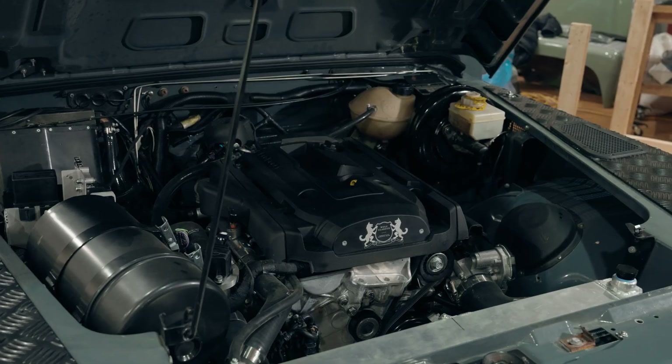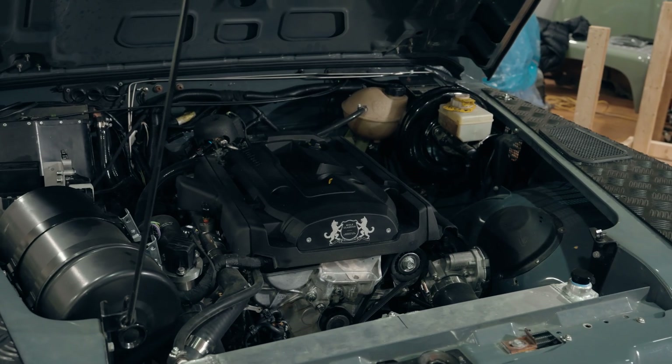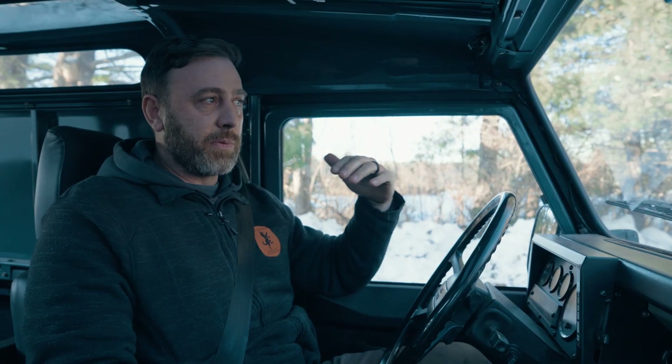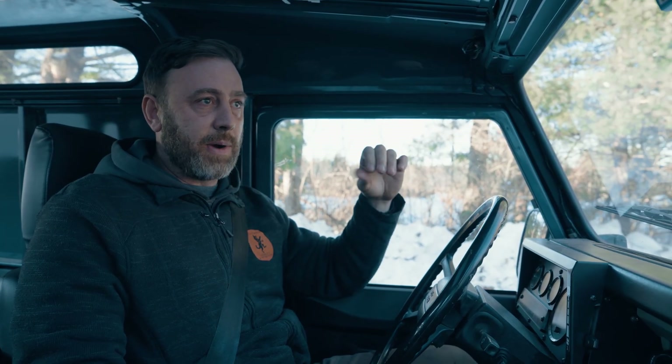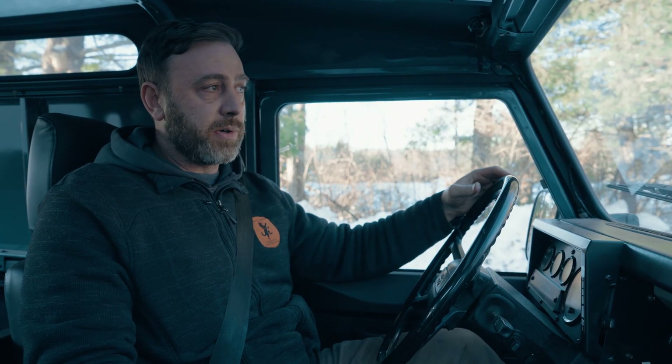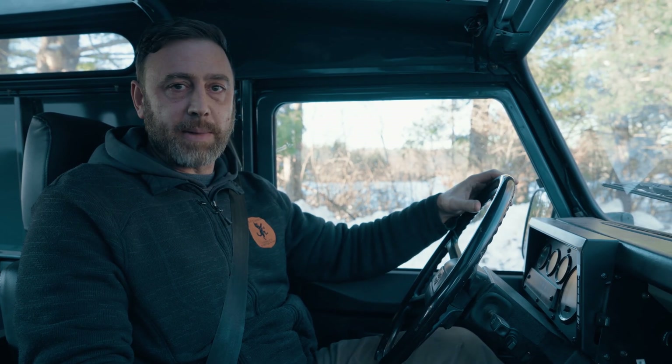So we're in a 2.3 EcoBoost with a 10-speed automatic. As you can see in the cab, we don't have any headliner or any sort of sound deadening, so you can hear it's a little bit more echoey — and that's really going to showcase how quiet exactly this engine really is when under load and when driving. We're going to take you on a little bit of a tour just to show you what this engine is all about.